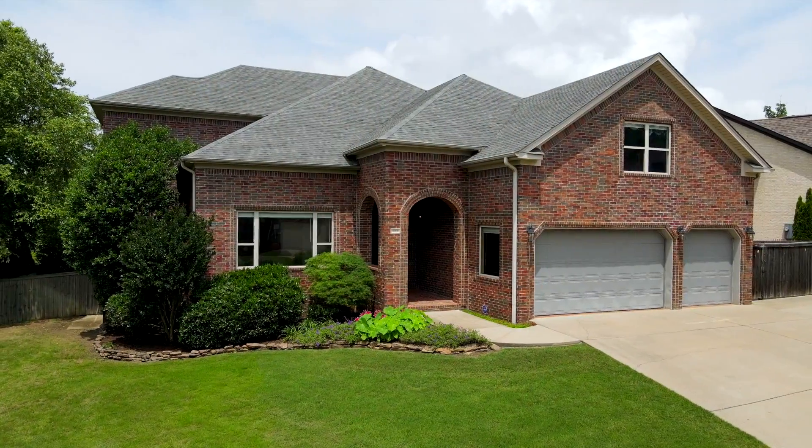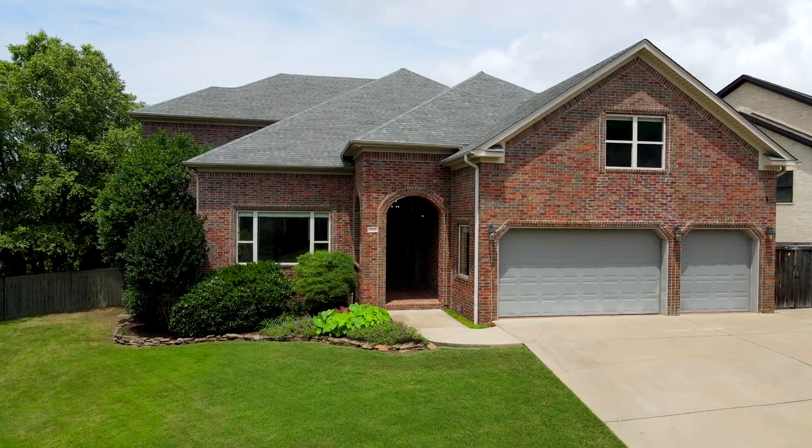This is a nice four-bed, three-bath with an office and amazing mountain views in the family-friendly Epernay of Chenal.